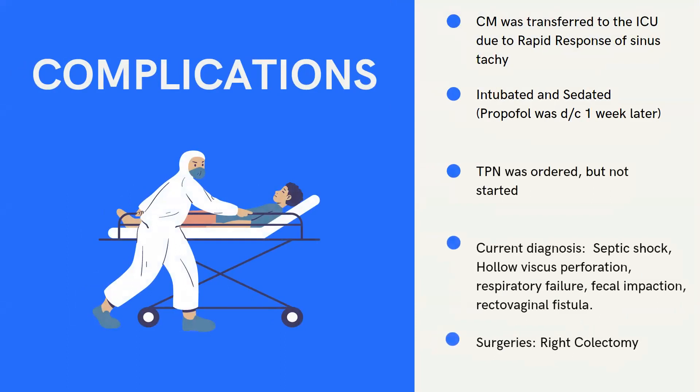My patient was kept NPO due to procedures and more CT scans, and an unexpected complication emerged — she was transferred to the ICU due to a rapid response of sinus tachycardia. She was intubated and sedated with propofol, but a week later propofol was discontinued. TPN was ordered but not started, and she had new diagnoses: septic shock, hollow viscous perforation, respiratory failure, fecal impaction, and rectal vaginal fistula. During her time in the ICU, she also had a right colectomy, which involves removing the right side of the colon and attaching the small intestine to the remaining portion of the colon.